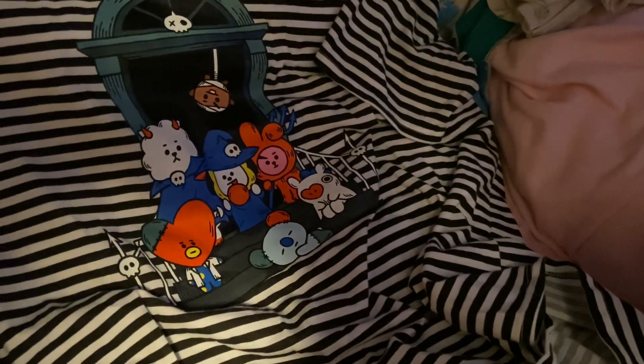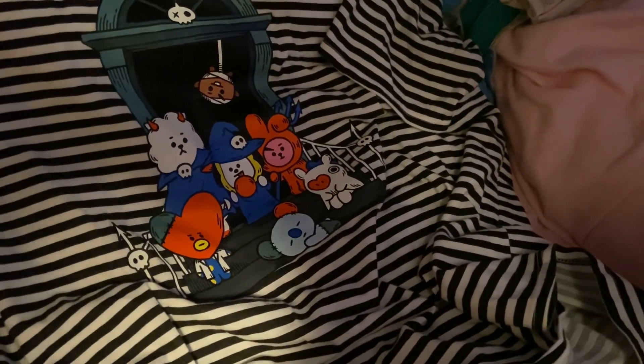And last but not least, I got my Halloween BTS mascots, which I wore yesterday on Saturday, so that was pretty cool.